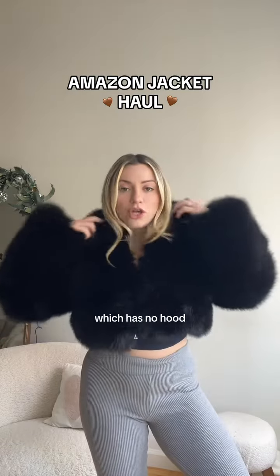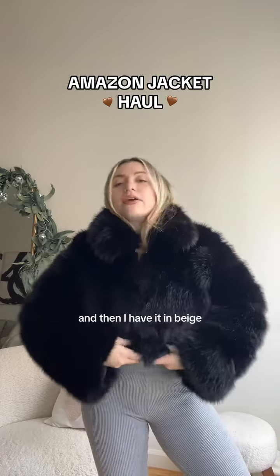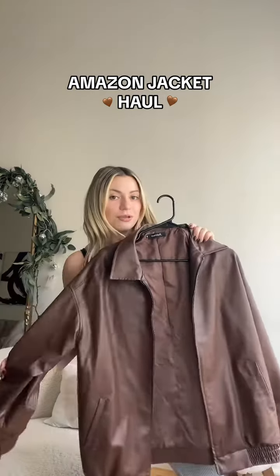This version has no hood, just a nice thick collar. Then I have it in beige, which has a hood, and if you've seen my Instagram, I've worn it a hundred times already.